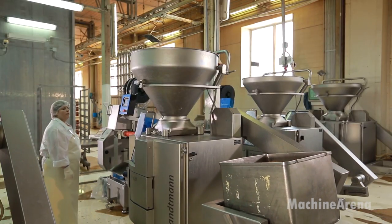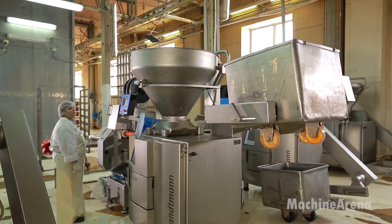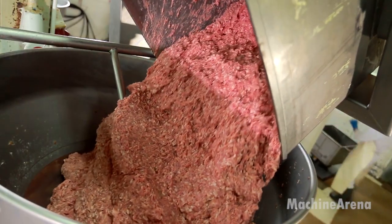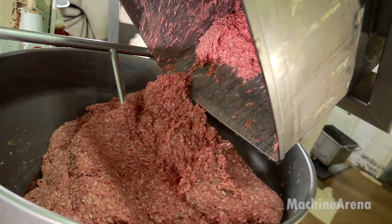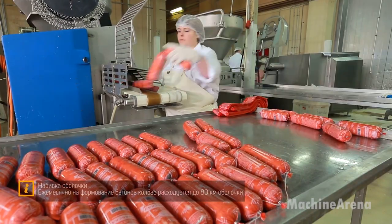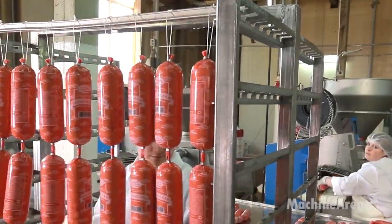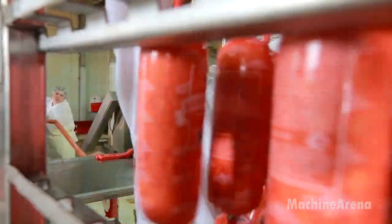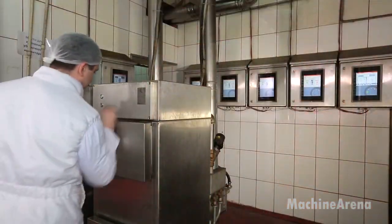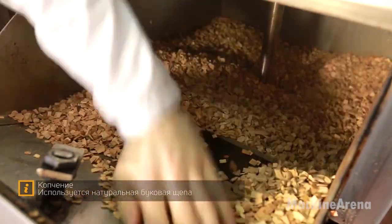For semi-smoked sausages, an additional step follows: controlled drying. After smoking and partial cooking, sausages move into temperature and humidity-regulated rooms. Here, moisture is reduced gradually, helping develop the distinctive firmness, chew, and shelf stability these products are known for. Airflow is adjusted constantly to maintain uniform drying across every rack. This slow, patient process is what creates the deep flavor that many consumers appreciate. Quality control is integrated into every phase — technicians collect samples from each batch to test flavor, texture, moisture content, and fat distribution. Specialized equipment checks pH levels and casing integrity, and metal detectors scan for contaminants. Workers also inspect color uniformity and surface condition, because appearance is just as important as taste when the product reaches store shelves.